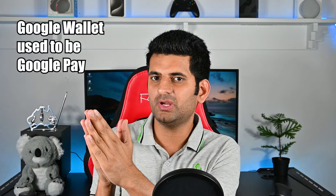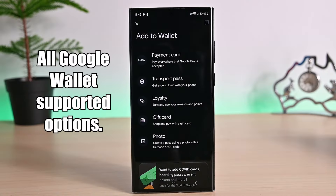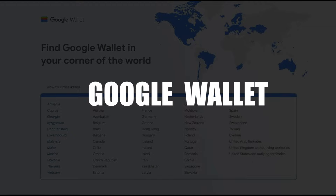The Google Wallet app is new. Before Google Wallet, we used to have Google Pay, and its goal was to pay in store. However, Google wanted to add more features, and they did. So, keeping the name Google Pay did not make much sense — that's why they rebranded it to Google Wallet.